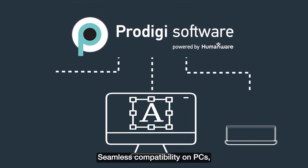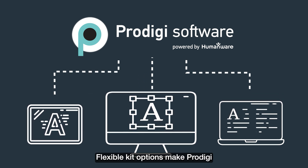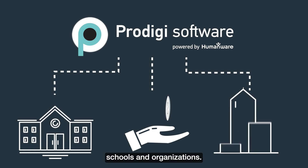Seamless compatibility on PCs, laptops, and tablets rounds out this exceptional package. Flexible kit options make Prodigy a cost-effective solution for schools and organizations.